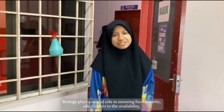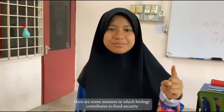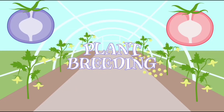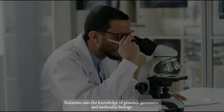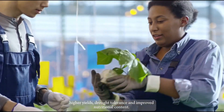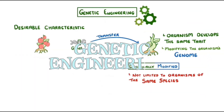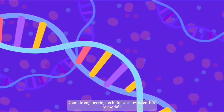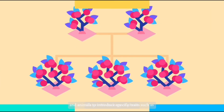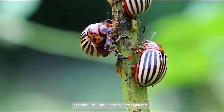Biology plays a crucial role in ensuring food security, which relates to the availability, utilization and access of food for an active and healthy life. Here are some ways in which biology contributes to food security. First is plant breeding. Scientists use the knowledge of genetics, genomics and molecular biology to create crops with desirable traits such as higher yields, drought tolerance and improved nutritional content. They also use genetic engineering techniques, which allow scientists to modify the genetic makeup of plants and animals to introduce specific traits such as herbicide tolerance and insect resistance.